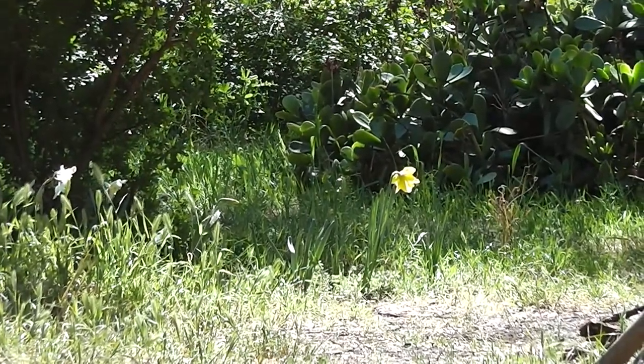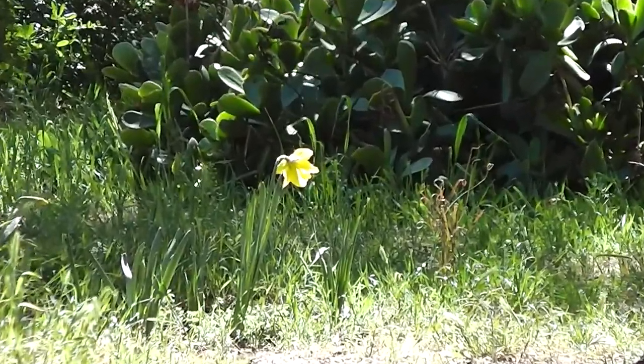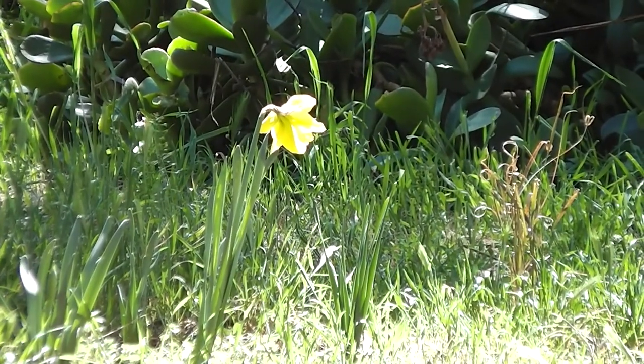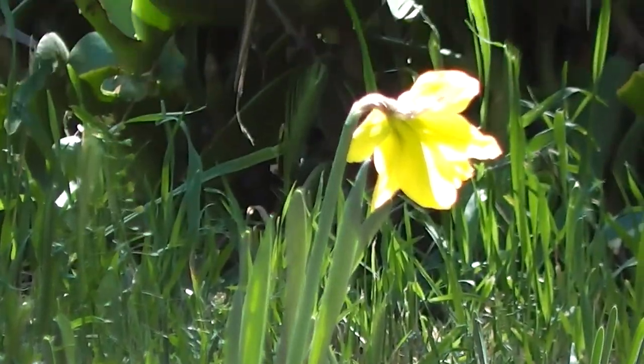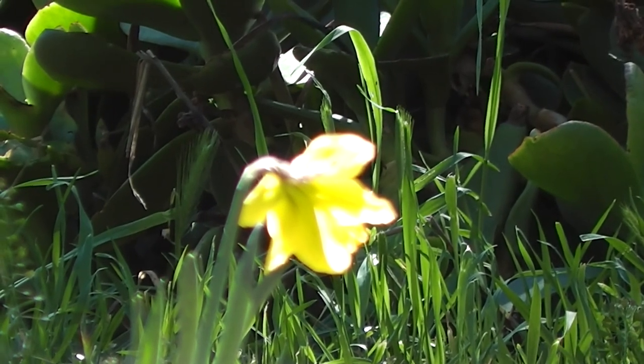There's a white one too. Looks like — is it a King Alfred? Could be. Looks like a King Alfred in the sunshine.